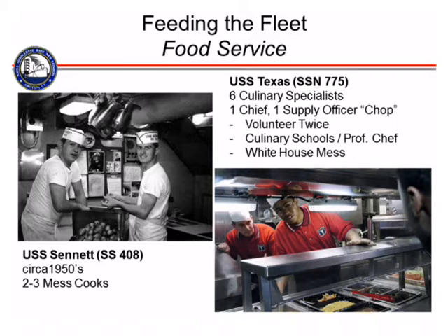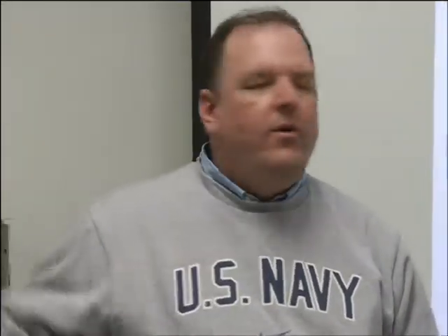Our culinary specialists — like Petty Officer Blair and Master Chief Dalon — submarine sailors volunteer twice: once to sign up for the Navy, and once to work in the submarine force. A person like Petty Officer Blair will go through regular Navy boot camp, then culinary school, then submarine school, and report to his first boat. On our current boats, we have about six culinary specialists, a Chief Petty Officer as senior, and a supply officer who oversees all of that. As our sailors grow up in the culinary specialist community, they go on to different professional schools. We have sailors that work with our friends up at Foxwoods and Mohegan Sun Resorts.